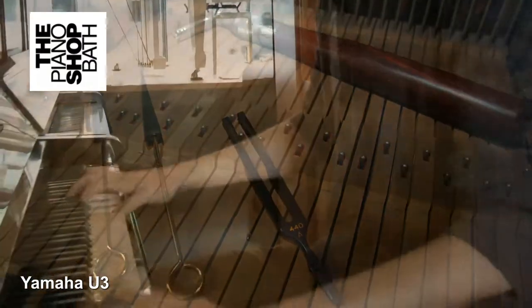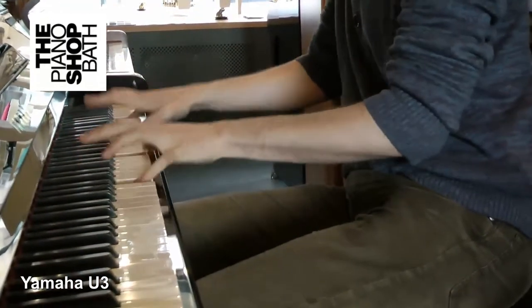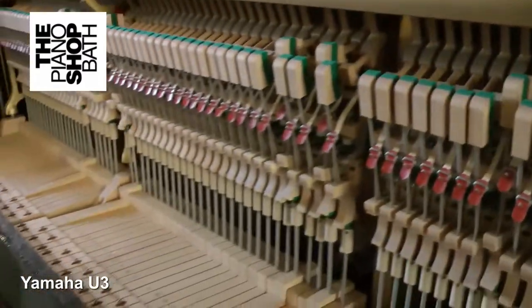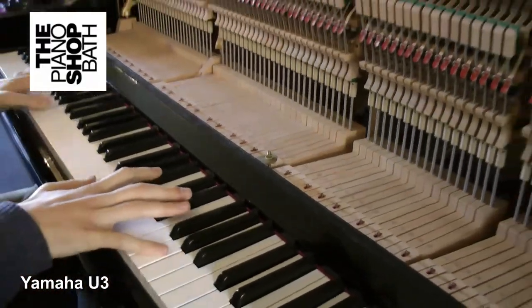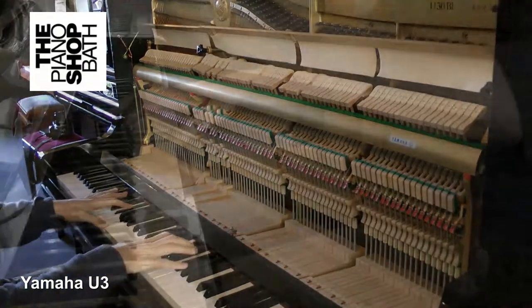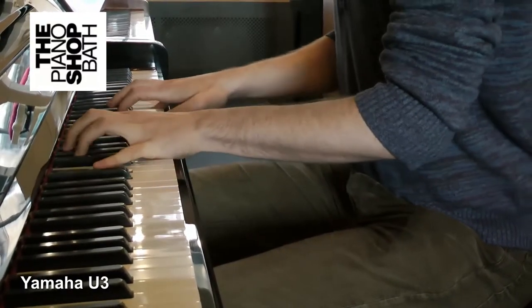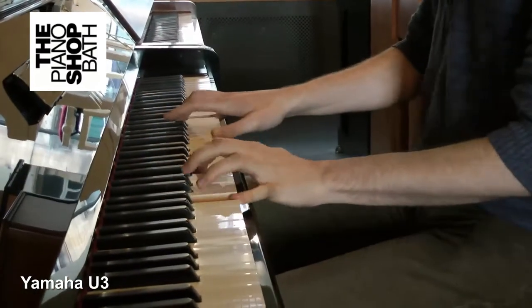Yamaha's U series pianos can certainly be considered as an industry standard. The U3 offers a powerful bass, refined middle and crystal clear treble. It is not only one of the most popular upright pianos but it is a top seller worldwide — and again, this is by no accident.